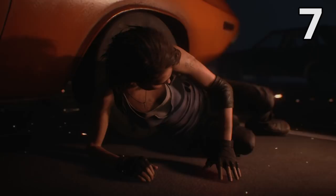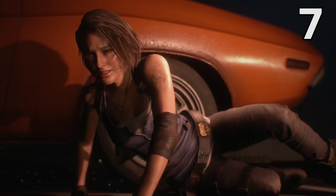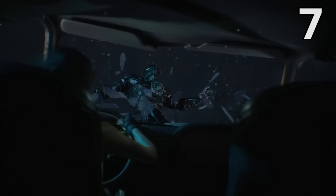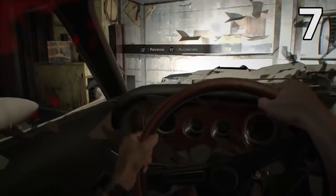Here's another Resi 7 reference, this time in the shape of an awesome automobile. During the fight on top of the parking garage near the start of the game, Jill climbs into this orange car and proceeds to ram Nemesis off the edge of the building. The unique wood-panelled interior of this car makes it easy to recognise as the same car that Ethan drives at the start of Resident Evil 7.